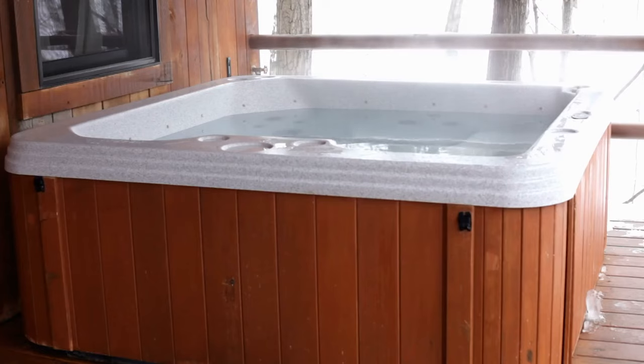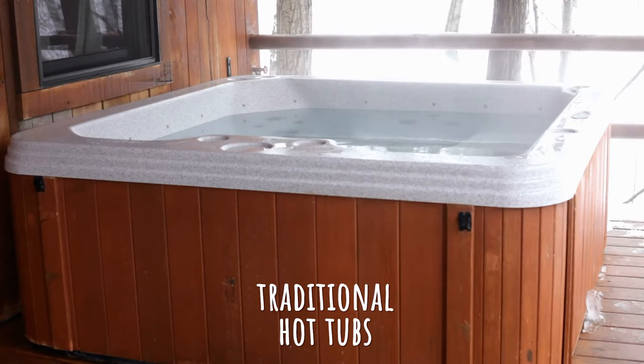Hey everyone! Welcome back to another Tub Talk video. Today, we're going to be talking about the differences between inflatable hot tubs and their traditional hard shell counterparts.